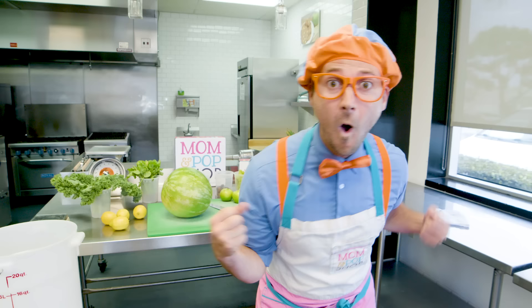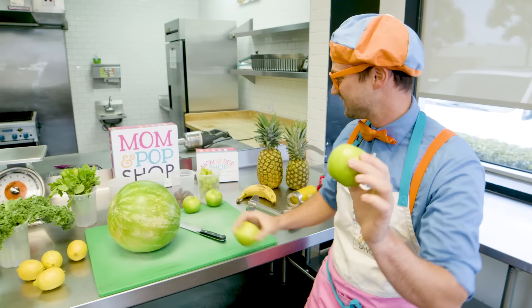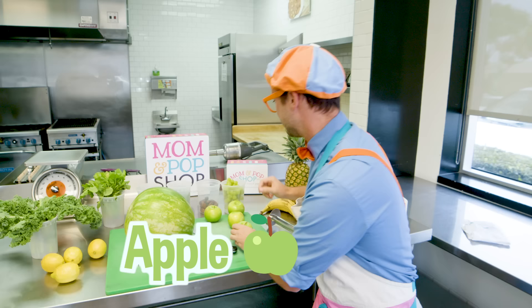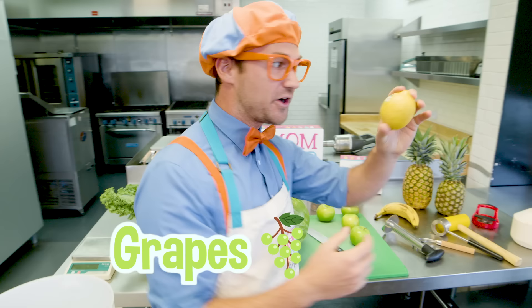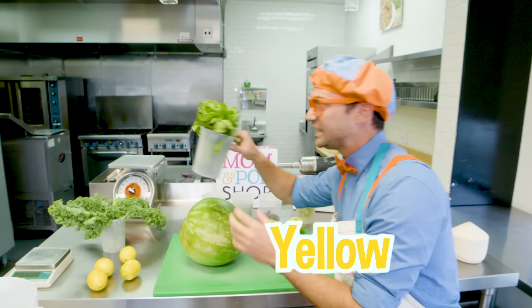Did you hear that? You and I get to make our very own Blippi flavor. I am so excited. Let's see what we have to work with. You know what kind of fruit this is, right? This is an apple. Looks like we have some grapes. Yum! What are these? These are lemons. Lemons are the color yellow. And then we have some greens over here — spinach.